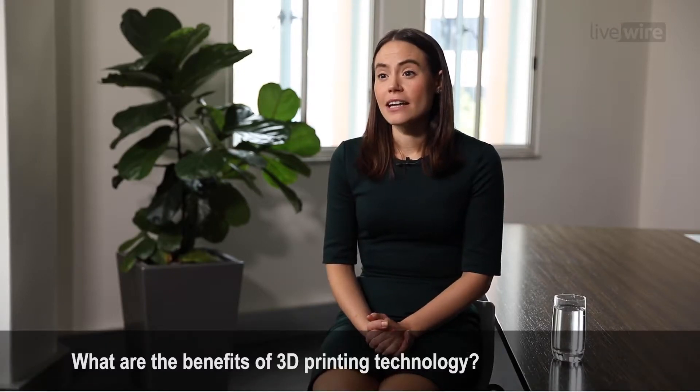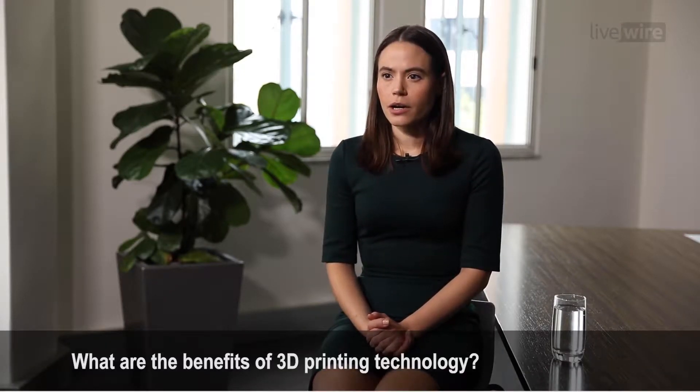3D printing is a form of additive manufacturing. Traditional or subtractive manufacturing, you can think of as having a big block of material and you shave away at it to create your part. 3D printing builds the part from the ground up in a layer by layer process.